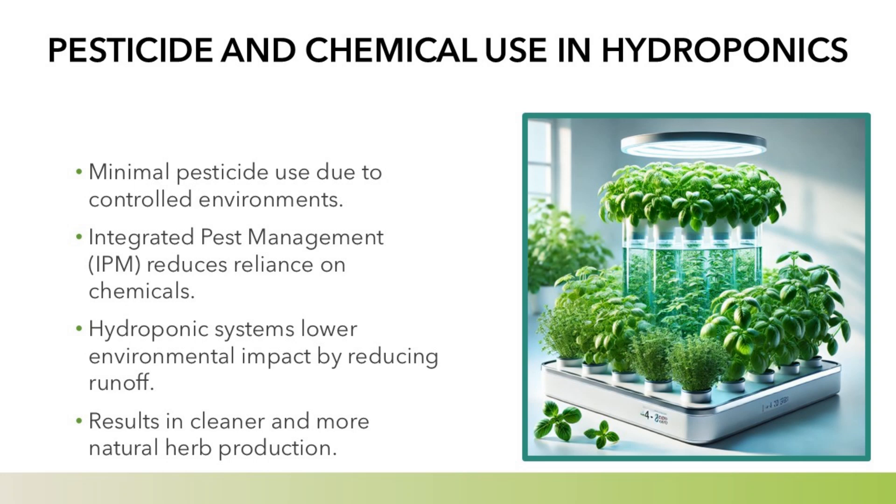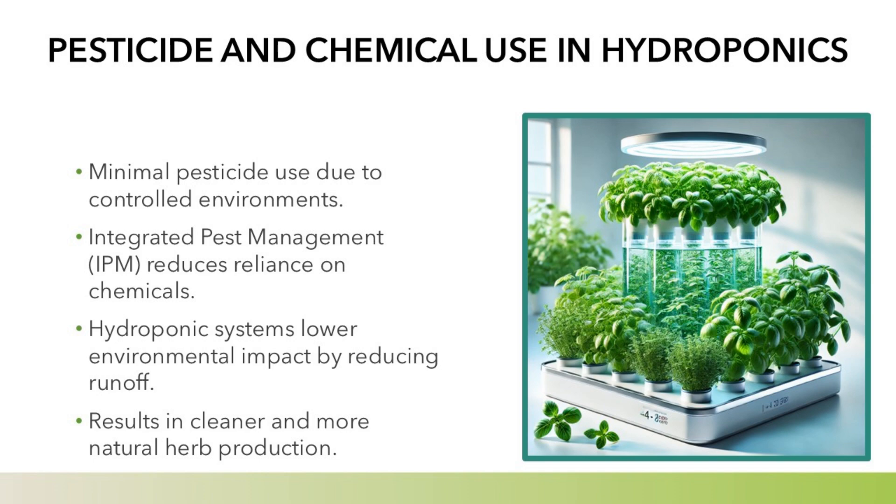Pesticide and chemical use in hydroponics: minimal pesticide use is required due to controlled environments. Integrated pest management (IPM) reduces reliance on chemicals. Hydroponic systems lower environmental impact by reducing runoff, resulting in cleaner and more natural herb production.